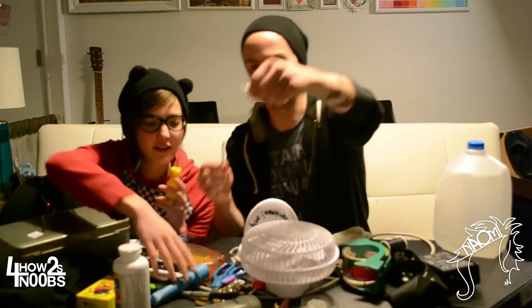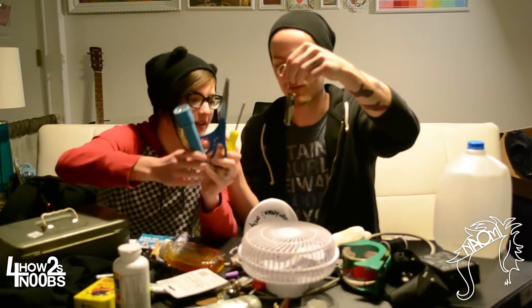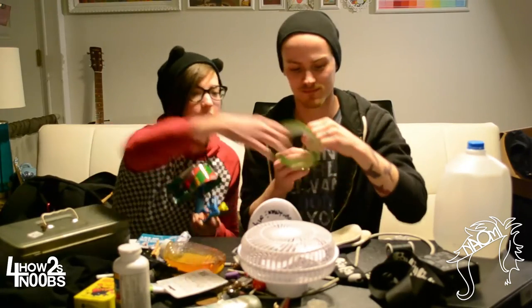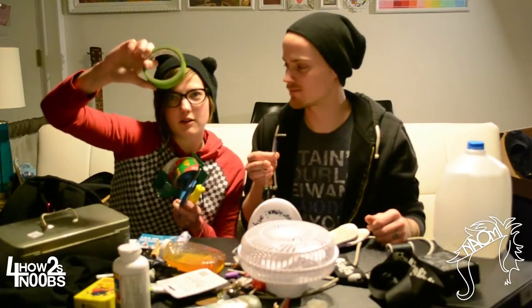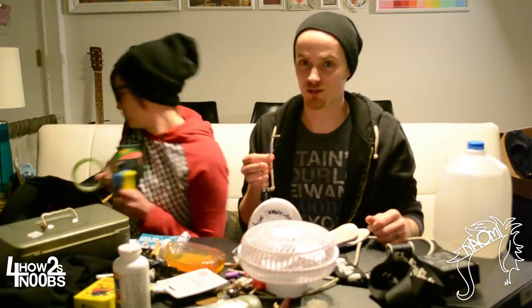A screwdriver, and these little handy multi-tool things are great too. Scissors and a flashlight. Bring duct tape and also tape to label all of your stuff. At the end of the night you don't want to argue whose microphone it is — label your stuff.